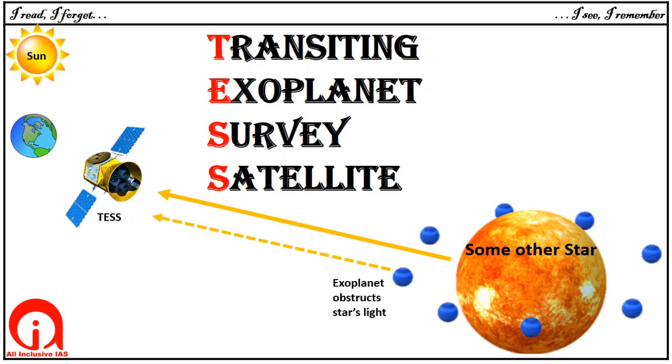Then scientists at NASA study these fluctuations. A drop in light intensity indicates the presence of an exoplanet. That is how TESS helps NASA discover new planets.